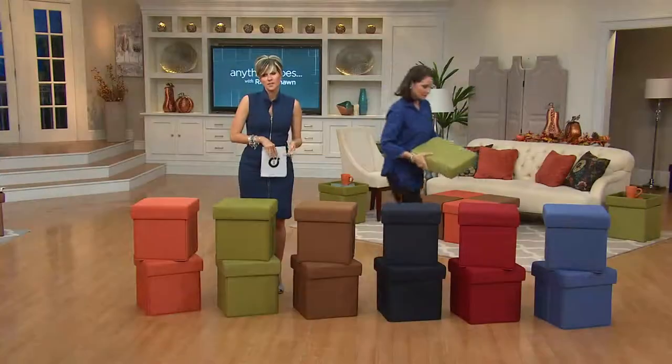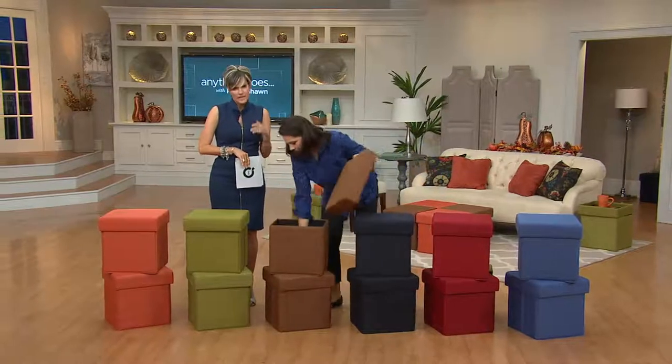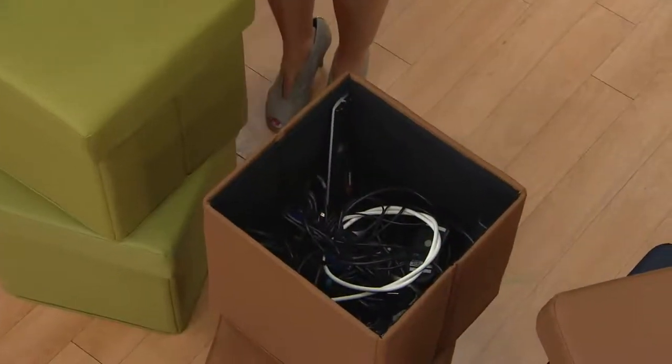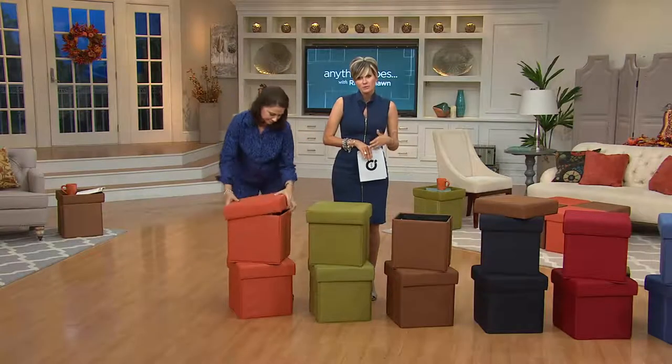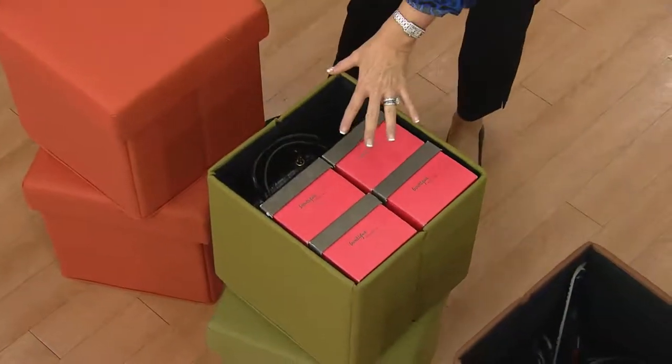All the unsightly stuff — the TV remotes, all of the kids' toys, in the baby room for the nappies — nest them under a coffee table for all the DVDs. In the mudroom, in the playroom, in the bedroom. Put your scarves — I mean, it goes on and on.